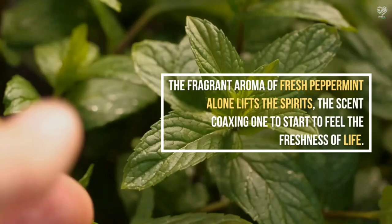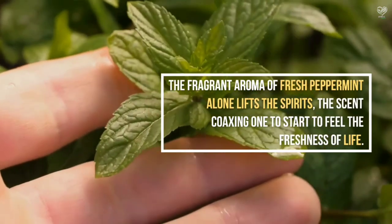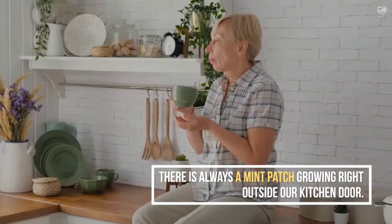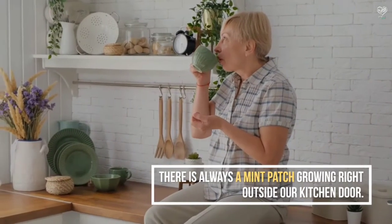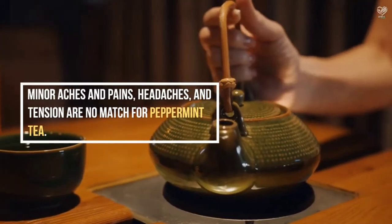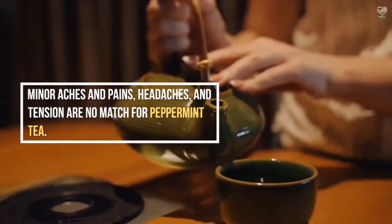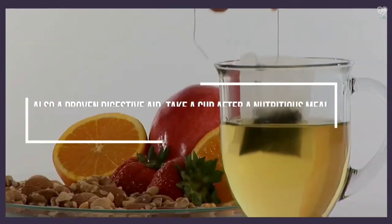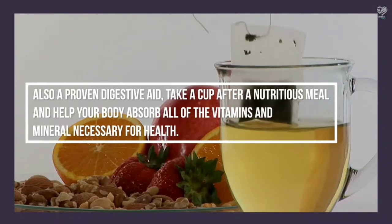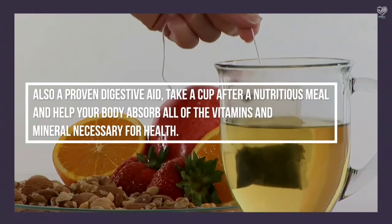The fragrant aroma of fresh peppermint alone lifts the spirits, the scent coaxing one to start to feel the freshness of life. This leaf tea is truly a stress reliever and cure-all. Minor aches and pains, headaches, and tension are no match for peppermint tea. Also a proven digestive aid, take a cup after a nutritious meal and help your body absorb all of the vitamins and minerals necessary for health.